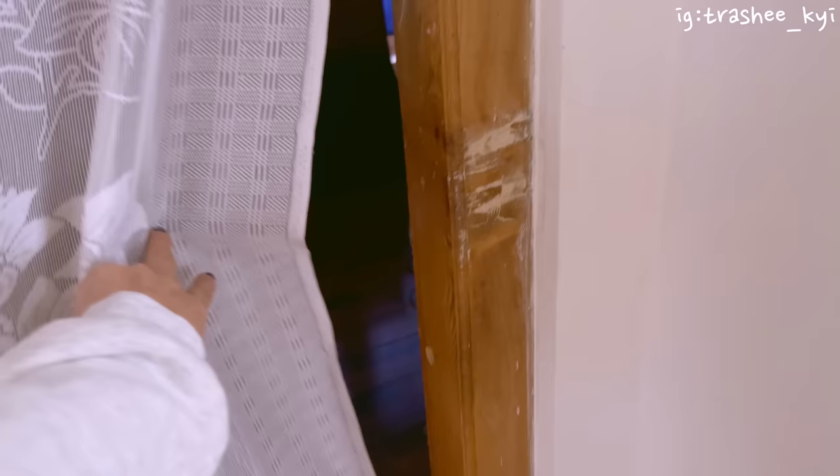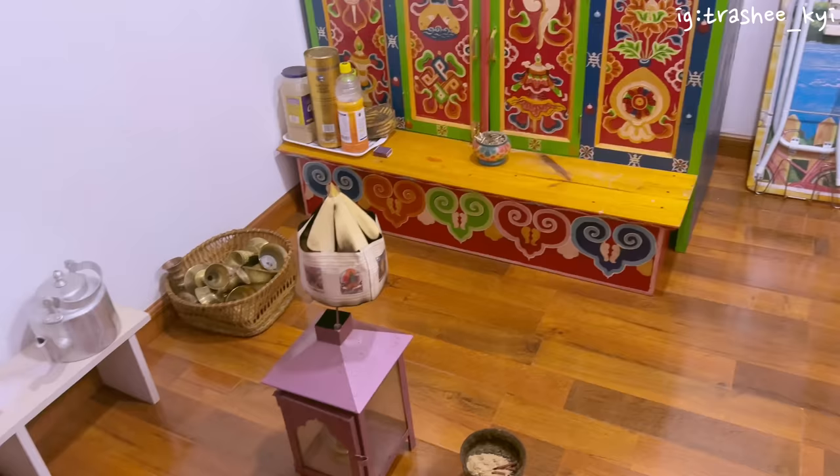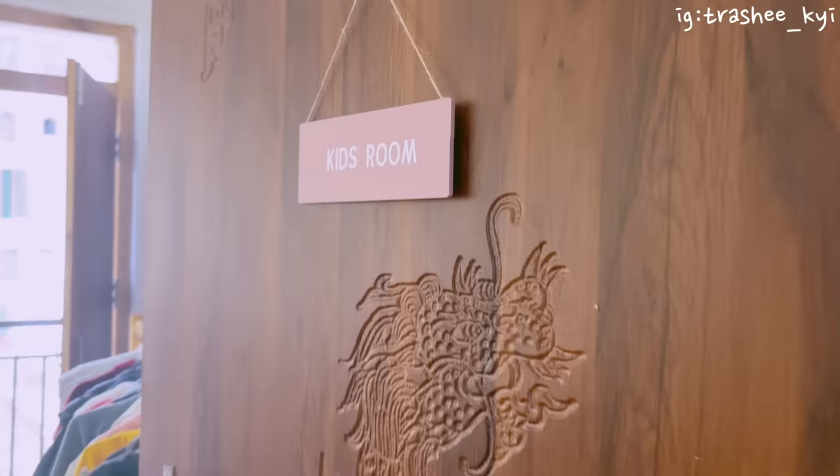Moving next, this is my chesham — it's very dark — which is my altar room. I have a bookshelf here which is not well organized. Inside I keep my extra stuff and my printer.